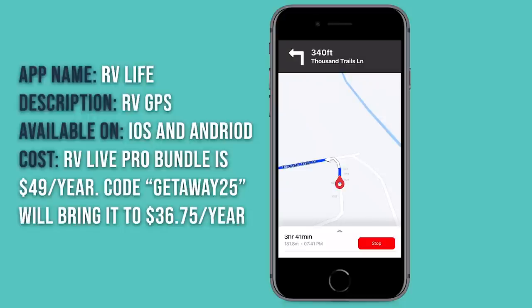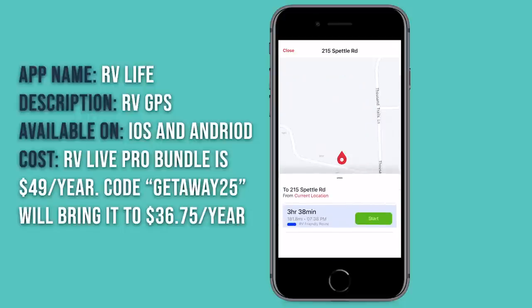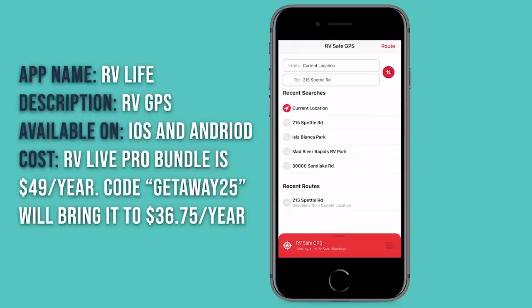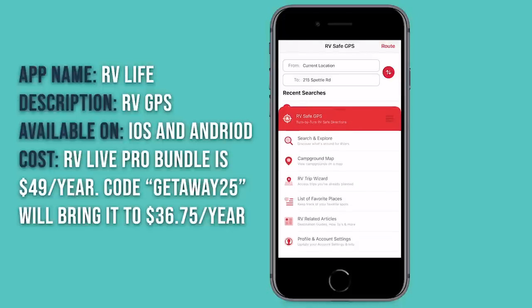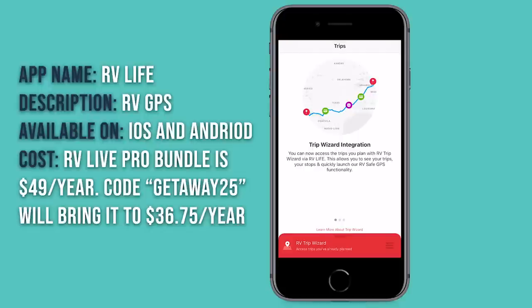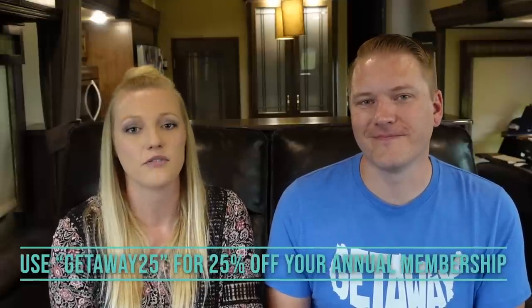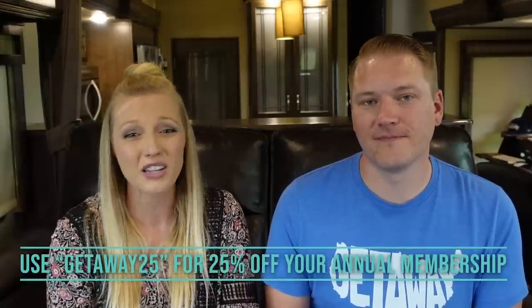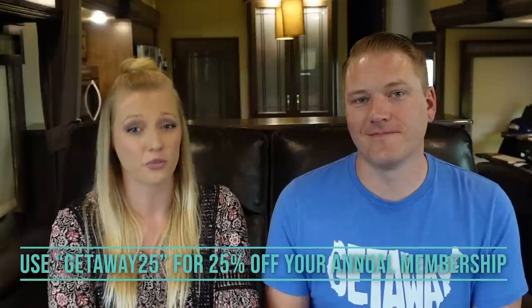Other than access to the GPS, the last thing is quick access to RV Trip Wizard trips you've already planned. So if you've gone into RV Trip Wizard and planned out an entire road trip, you can just click here and your trips will pop up. If you're interested in the RV Life Pro Bundle, we have an exclusive coupon code — use GETAWAY25 when signing up for their annual membership to get 25% off. A $49 annual membership is now only $36.75, which works out to about $3 a month.